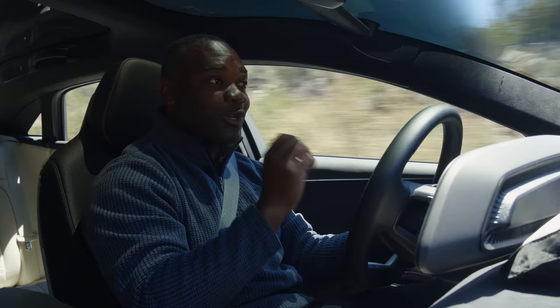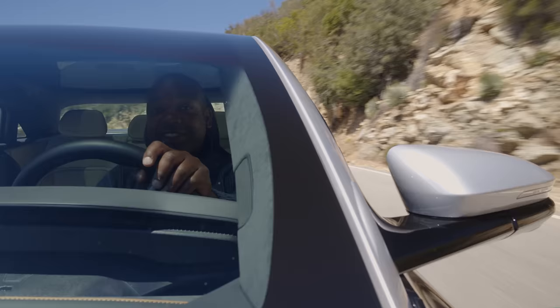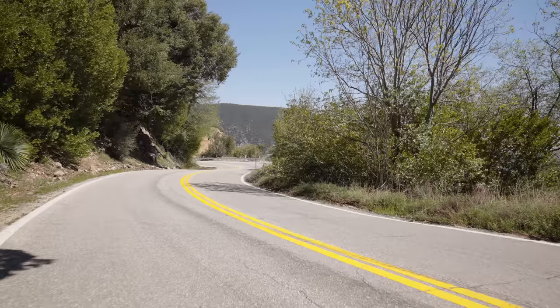The Grand Touring has 819 horsepower, while the Grand Touring Performance delivers 1,050 horsepower. And that can only mean one thing: devastating performance.